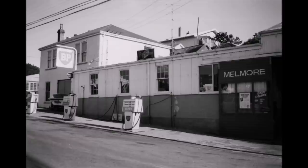And here's the place we knew as Wishart's garage with the old smithy in the background. At this particular time it's owned by Melmore Motors as the grandson Doug Wishart had sold it several years previously.